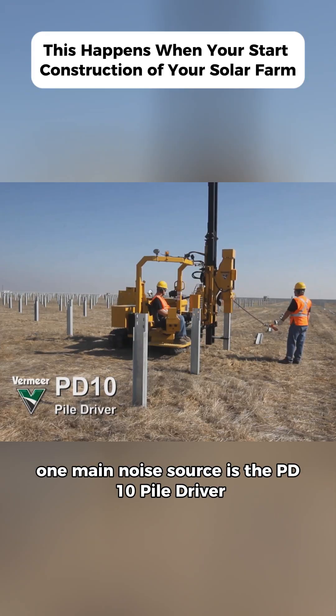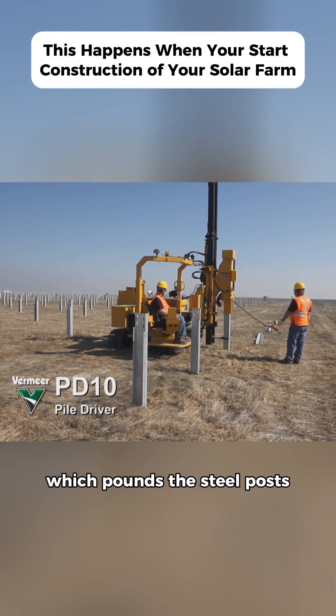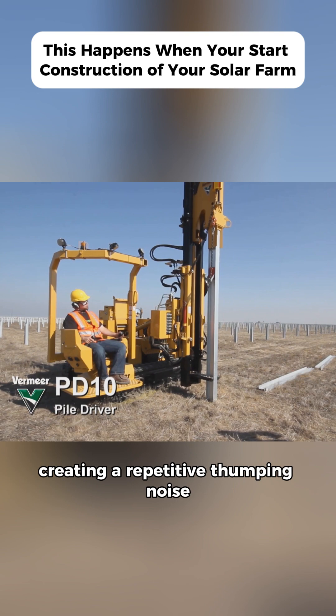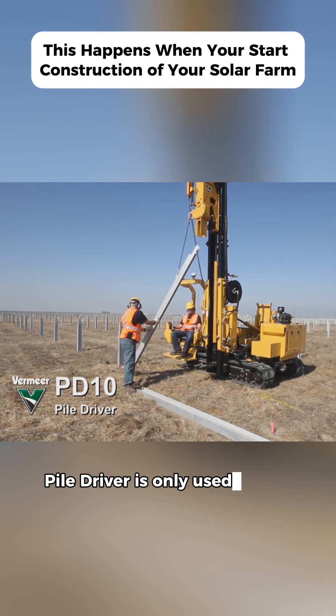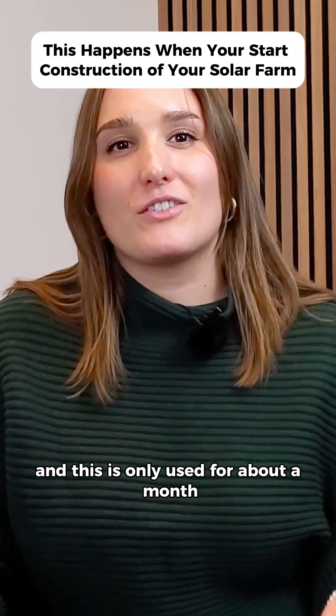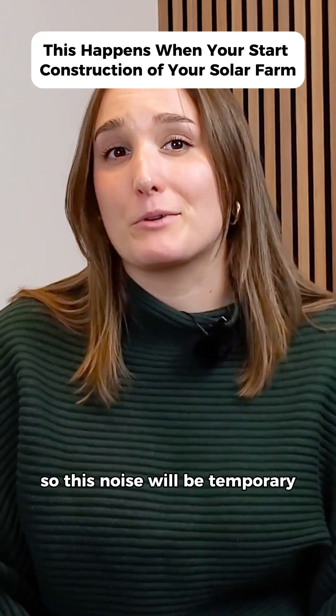One main noise source is the PD-10 pile driver, which pounds the steel posts supporting the solar panels into the ground, creating a repetitive thumping noise. However, the PD-10 pile driver is only used during installation of the foundations, and this is only used for about a month, so this noise will be temporary.